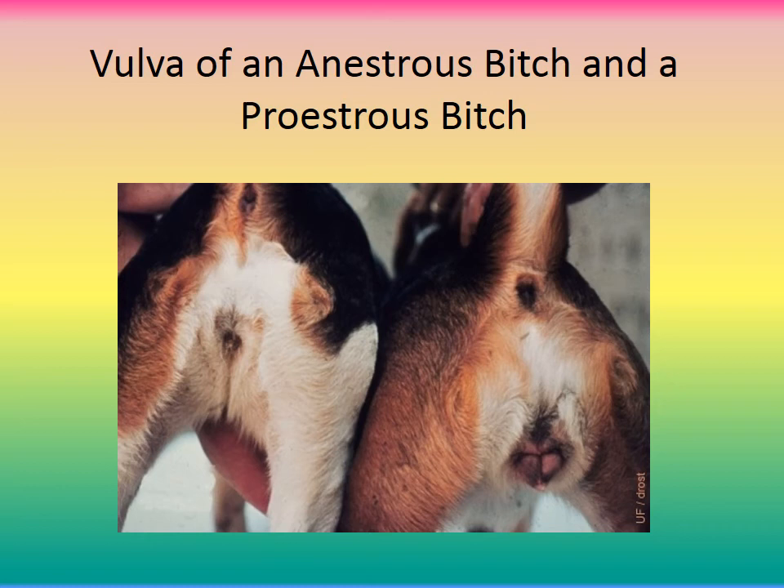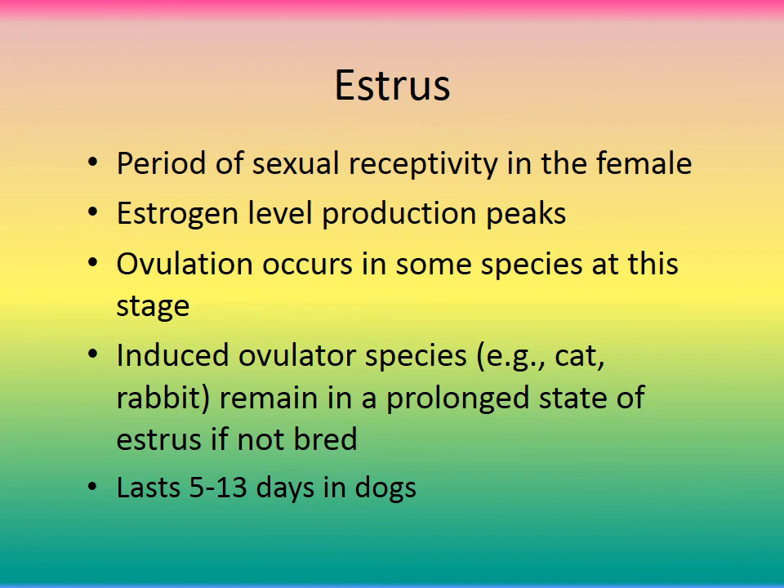Parabasal cells are the smallest epithelial cells seen on a vaginal smear. They are round with a high nuclear-to-cytoplasmic ratio. They are prevalent during diestrus and anestrus, not common during early proestrus, and completely absent during estrus — making them a good indicator of estrus stage. Vulvar enlargement is also visible during proestrus compared to anestrus.